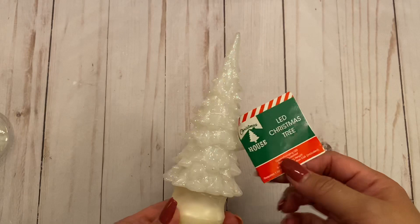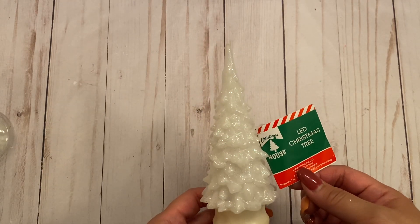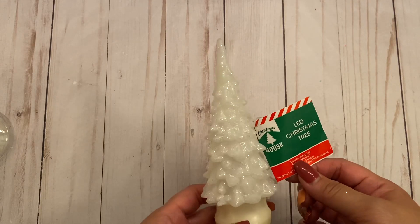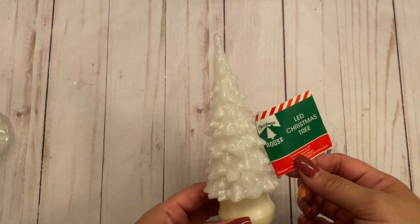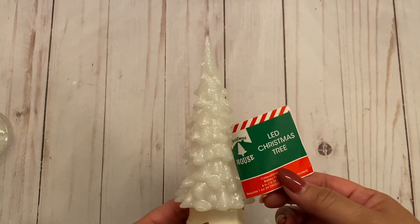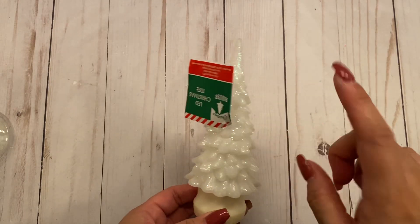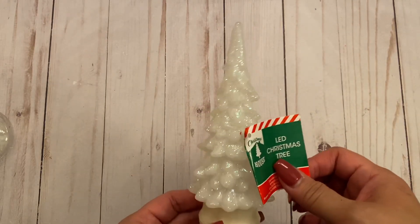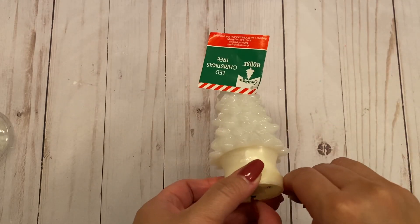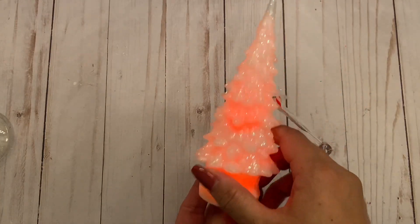I was able to find these light-up Christmas trees. I went to one Dollar Tree and the employees said they sold for a penny because, I guess, something was wrong with all of the ones they had in stock. The next Dollar Tree I went to had a whole bunch. I picked up a few because of Martha's Creations on Instagram — go check her out. She used these dollar store light-up trees and added pearls, flowers, and all kinds of pretty elements and altered the trees.